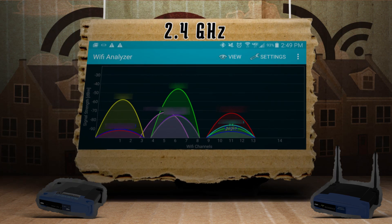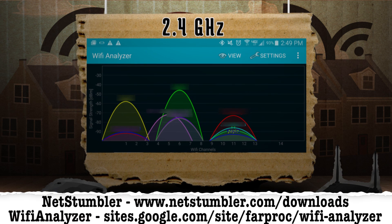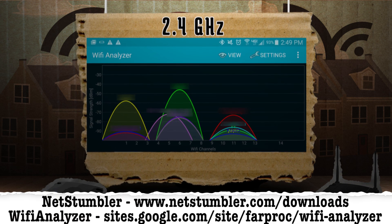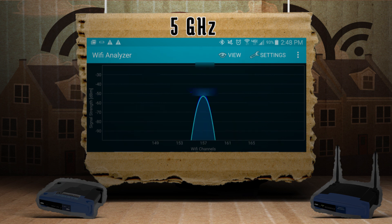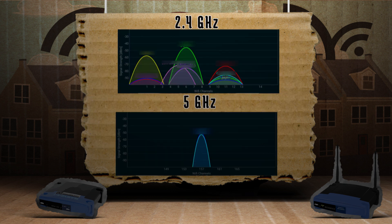Using an app such as Network Stumbler or Wi-Fi Analyzer for Android, you can view surrounding signals and their corresponding frequencies. You may notice that there are two different types of frequencies: one for 2.4 GHz and one for 5 GHz. Most newer routers support both, so you should be able to choose the frequency that has the least amount of interference.